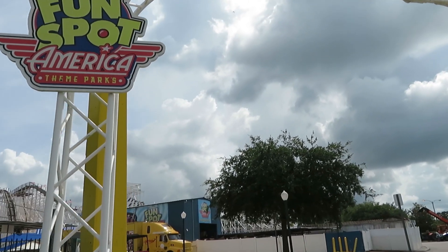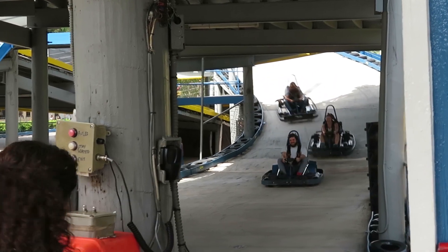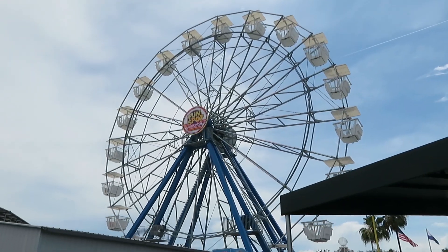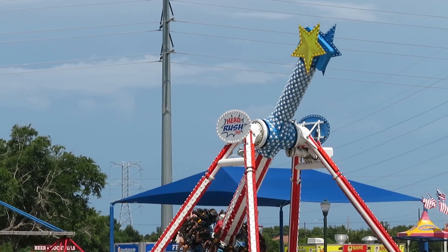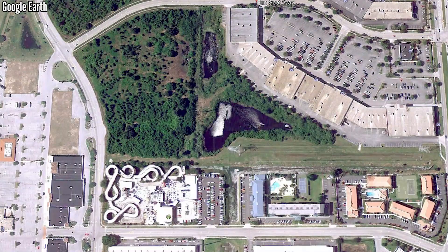Over the last 10 years, the Fun Spot parks in Florida have stepped up their game. They had been around since the 1990s as a go-kart track, arcade, ferris wheel, and other minor attractions like that. But in 2011, they added their first major coaster to their Kissimmee Park, and bought land for a huge expansion of the Orlando Park.